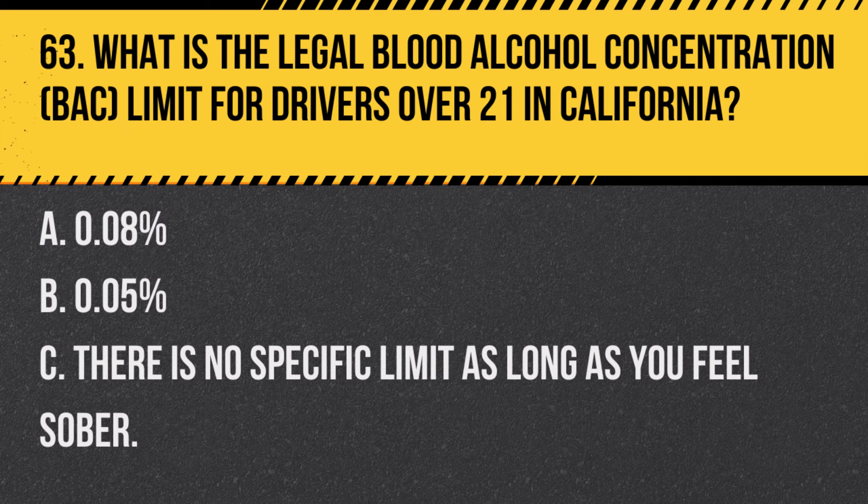Question 83. What should you do if you become drowsy while driving? A. Open the window for fresh air and continue driving. B. Pull over to a safe location and take a break or switch drivers. C. Increase the volume of your radio to stay awake. Answer B. Pull over to a safe location and take a break or switch drivers. If you feel drowsy, the safest action is to stop driving and rest or switch to a more alert driver.